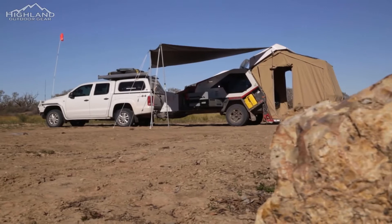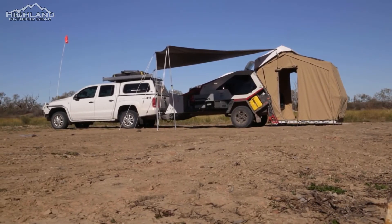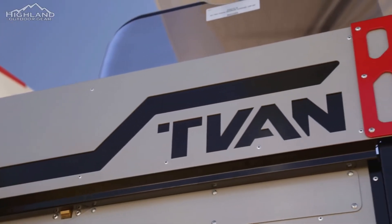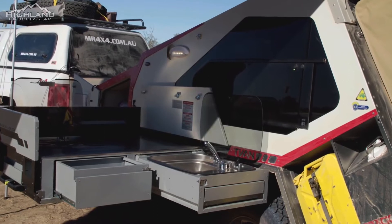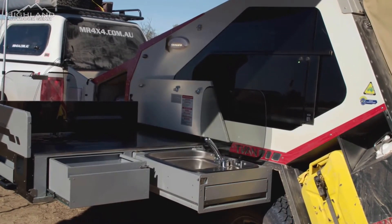Like all Track Trailer products, the T-Van Mark IV has been subjected to a rigorous prototype testing regime. While maintaining the famous T-Van look and performance, the Mark IV has had a number of significant changes. There's now the option of two variants of kitchen: the classic kitchen, as on previous T-Van models, or the all-new premium kitchen upgrade with a 30% larger lock-up space than the classic kitchen.